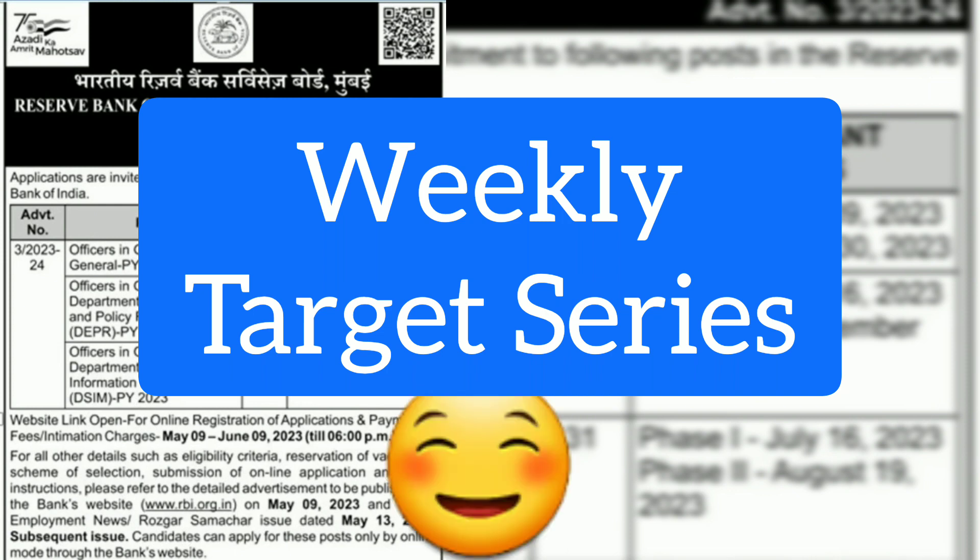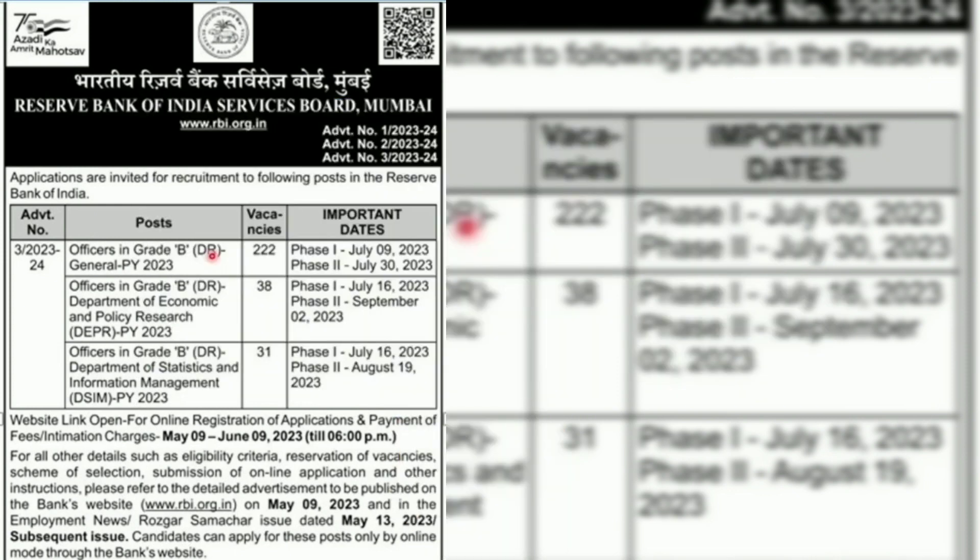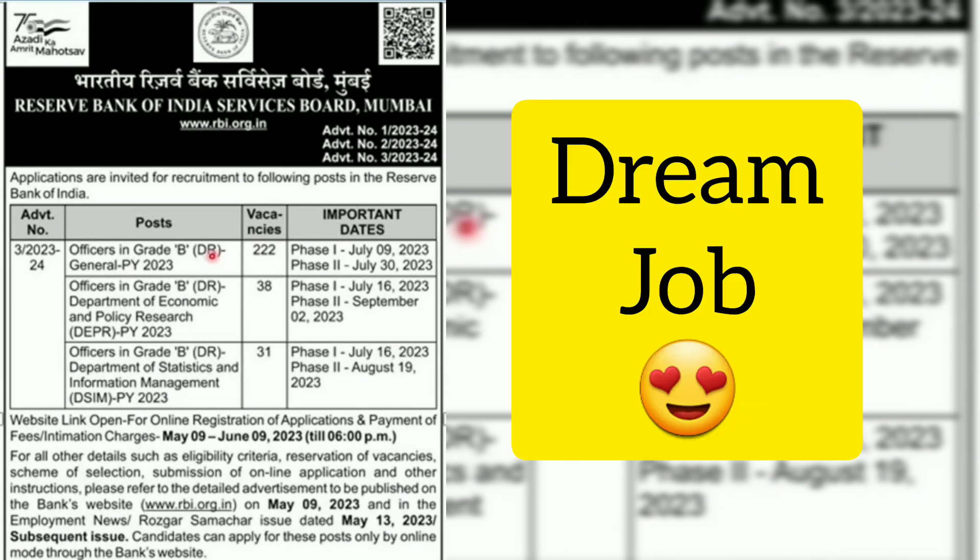You can adapt to the weekly targets and take whatever you want from that series. RBI Grade B is every banker's dream job — there are many people only preparing for RBI Grade B. This is also my dream job; I don't need to prepare for any other examination after I get into RBI Grade B. There are some people who will go for UPSC as well, but this is my dream post — RBI Grade B.